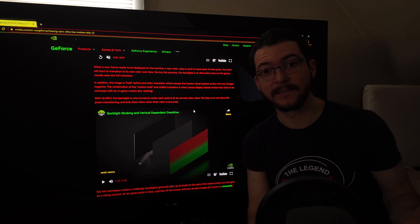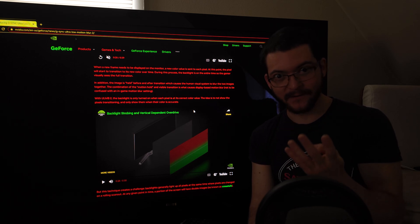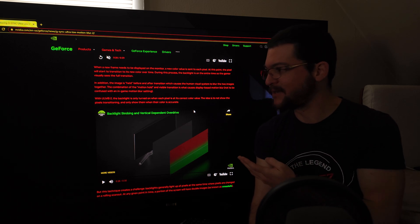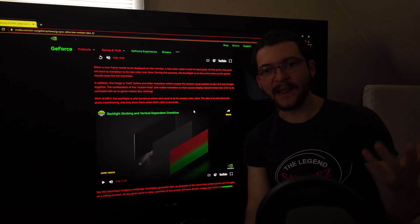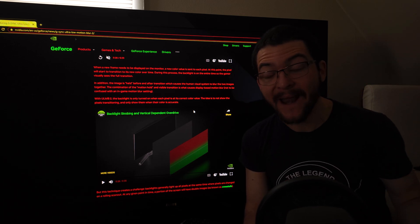So what does that mean? If you have a 360Hz monitor and multiply by 4, that gives you 1440Hz. It's going to look like a 1440Hz LCD monitor playing a game at 1440fps — that's incredible.